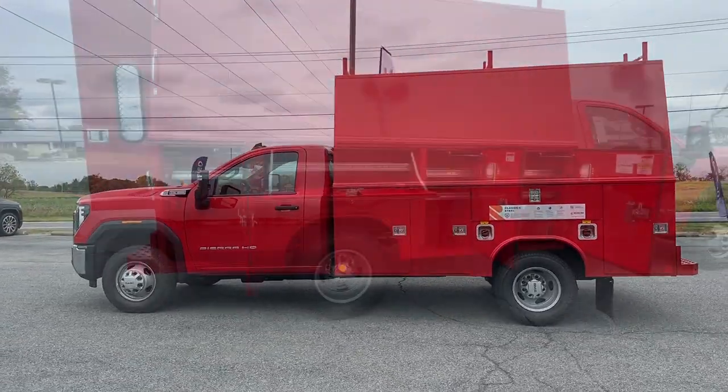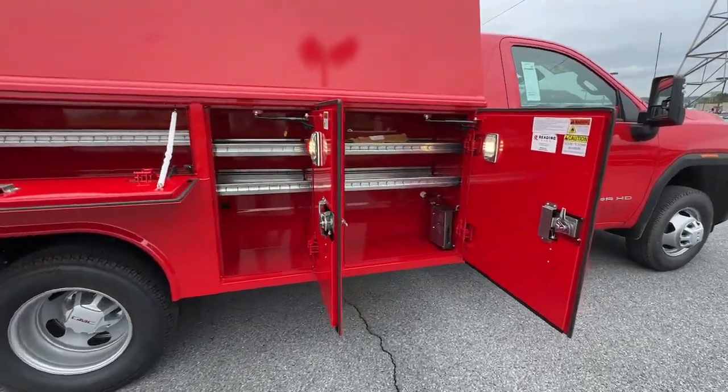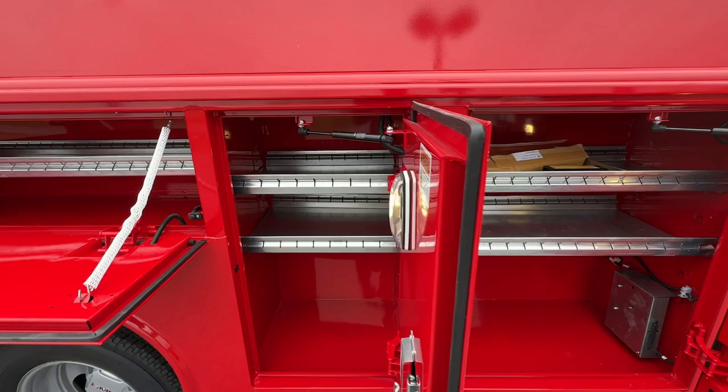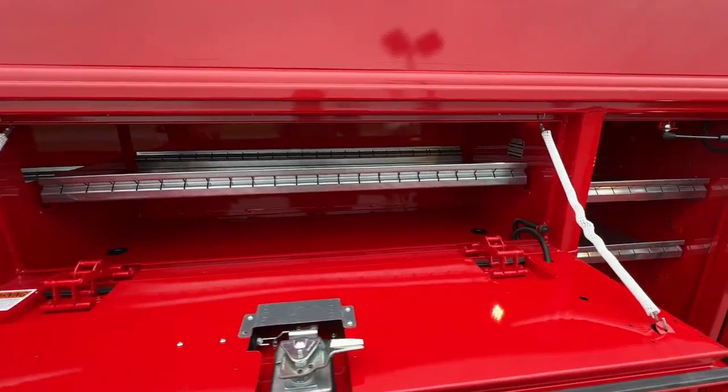Super Strength meets Serene Comfort in this hard-working Sierra HD. See for yourself when you take it out for a test drive. Our professional staff looks forward to giving you excellent service.